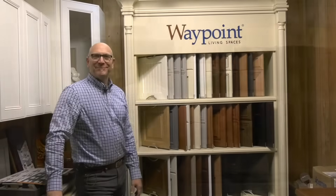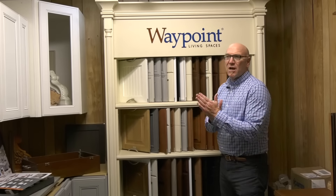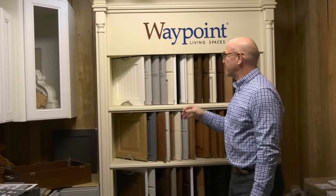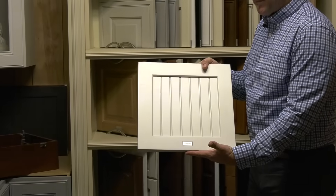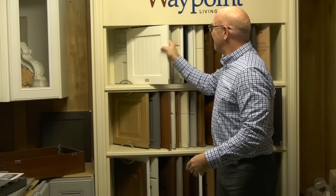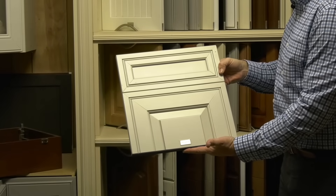Let's go in and take a look at our Waypoint room. This is our Waypoint line of cabinets. Waypoint Living Spaces is a US company — they're made in Virginia and they're the second largest cabinet manufacturer in the US. They have door styles like this beadboard style, which has the beadboard slats in the center panel. They also have everything from shaker style to something more elaborate, like their 700 series with the mitered doors.